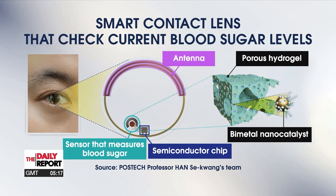This smart lens consists of an antenna, a semiconductor chip, and a sensor that can measure blood sugar. In order to quickly absorb even a small amount of tears, a hydrogel that has numerous small pores on its surface is filled with a nano catalyst to increase reaction speed and sensitivity. This enables the smart lens sensor to immediately check the user's glucose levels.